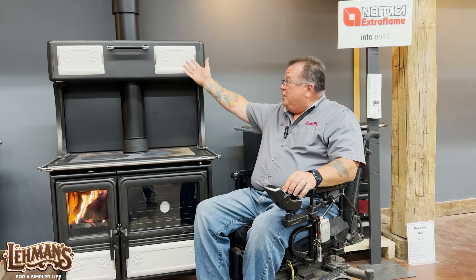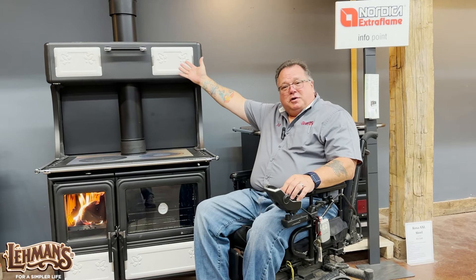You also have on this particular model a warming box. You can open it up and put your food up there to keep warm — pies, bread, whatever you need to keep warm up there.